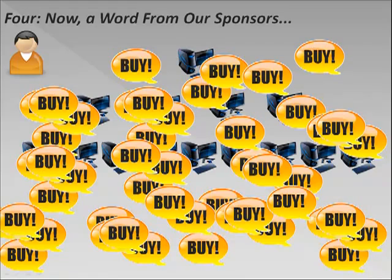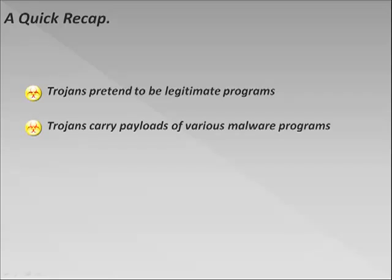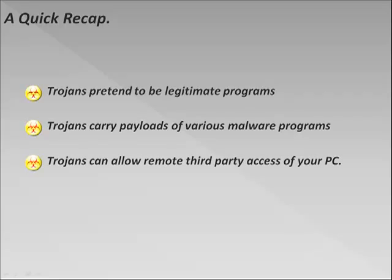So let's take a quick recap of the four ways that Trojans work to compromise your online safety. First of all, Trojans pretend to be legitimate programs, fooling your operating systems into allowing them to be downloaded and installed onto your computer. Second, Trojans carry payloads of various malware programs, including keyloggers, spyware, adware, worms, and viruses. Third, Trojans can be used to allow remote third-party access of your PC by a cyber crook somewhere on the internet. And fourth, Trojans can also infect your PC with adware, pestering you with countless pop-up ads every time you connect to the net.